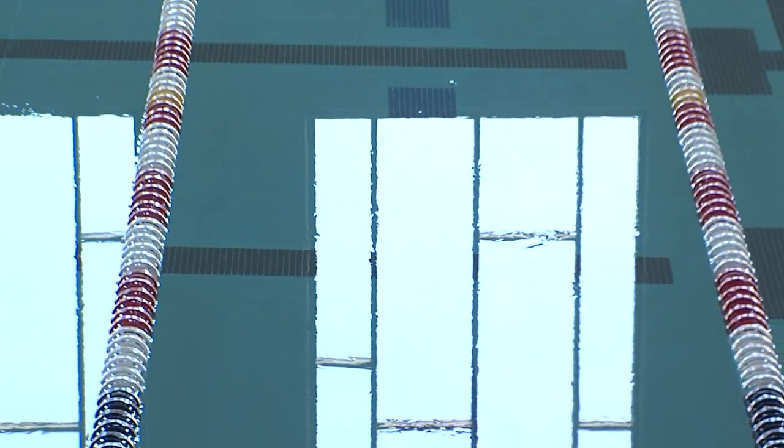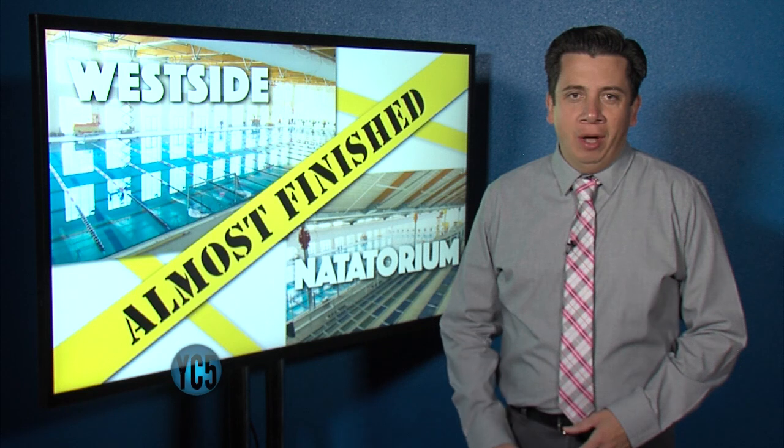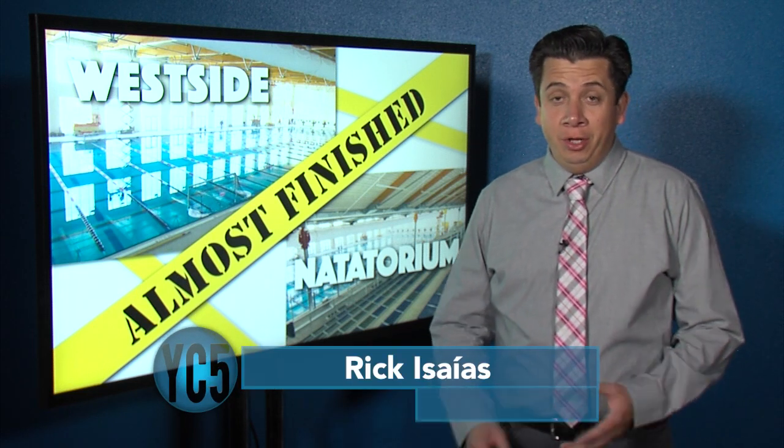Ready to make a splash! A look inside the city's competition-style swimming pool. Hello El Paso, I'm Rick Isaias. Thank you for joining us on Your City in 5.